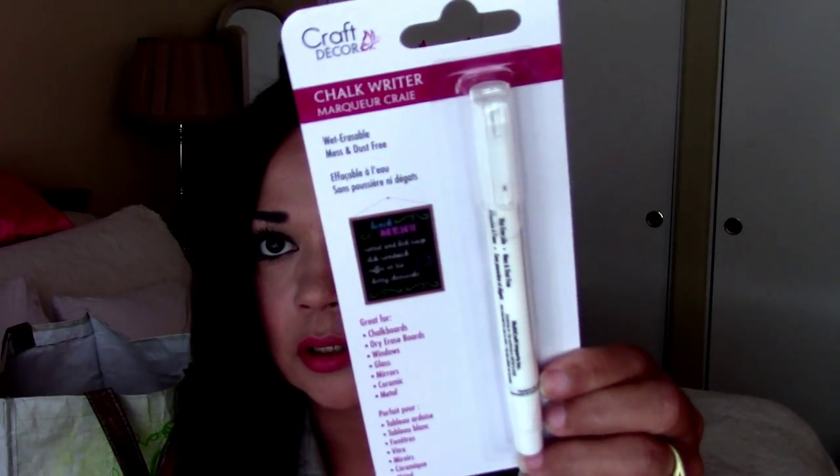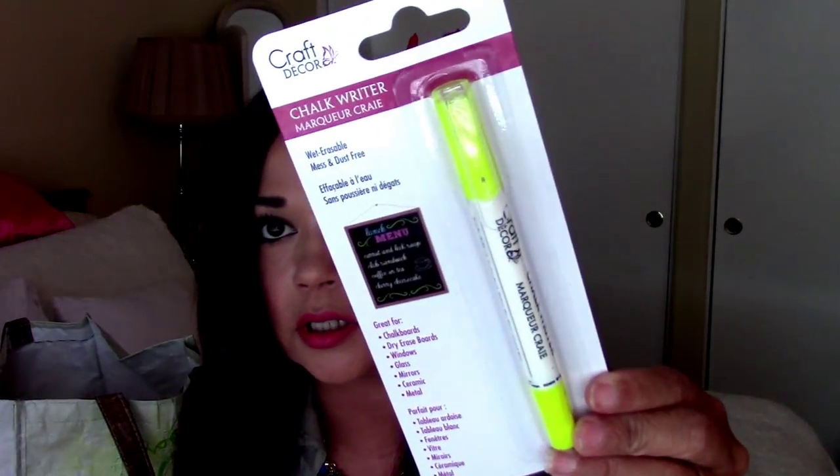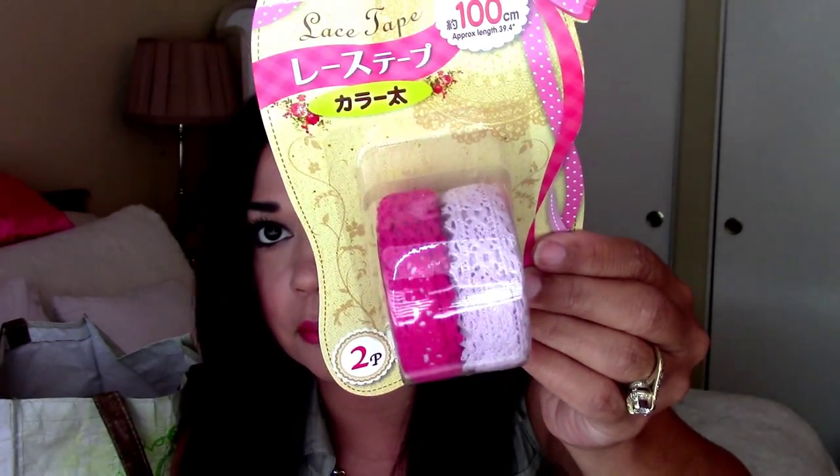I literally went local in the store — I probably pretty much bought one of everything that I could. I got some markers. This is a white chalk marker. This one is a paint marker in gold. This one is a paint marker in pink. And I know I have more in here. Here is a chalk marker in this bright yellow. Here's another lace washi tape in the pink color.